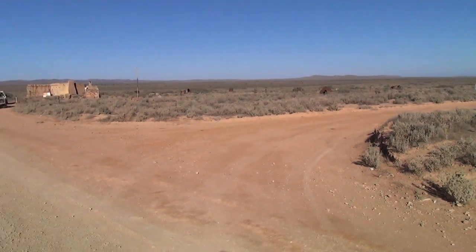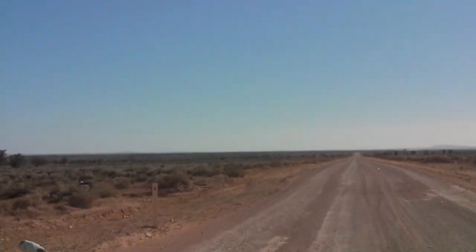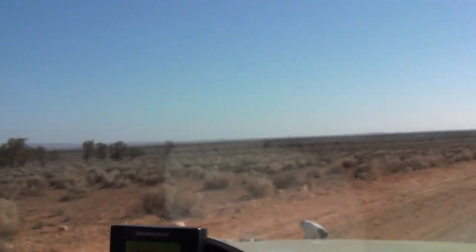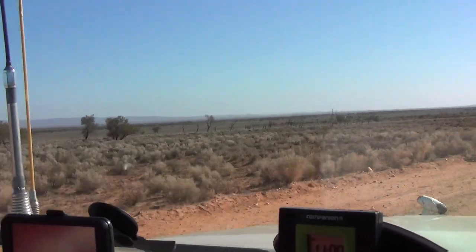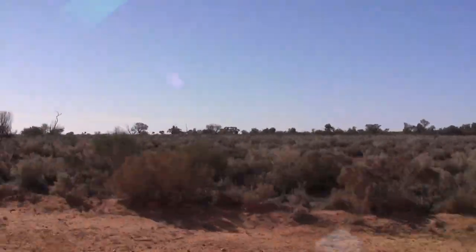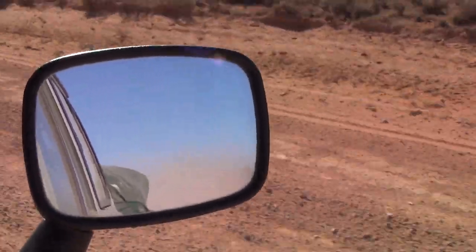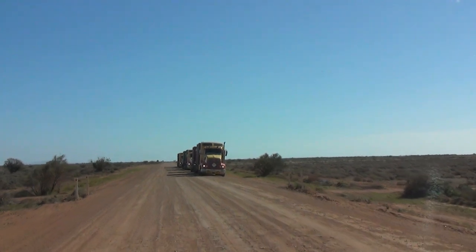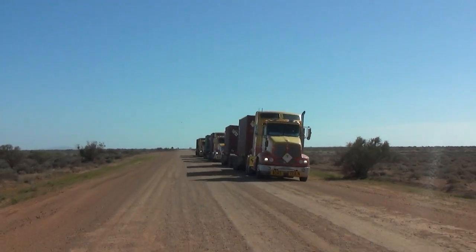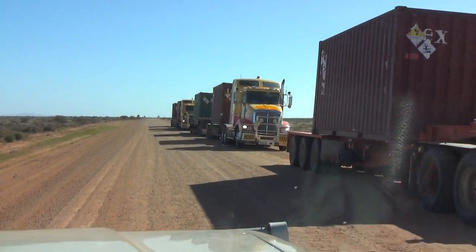There are other people camped here — you can hear the wind here now. What was the mine they were coming from? Beverly. Beverly Mine.